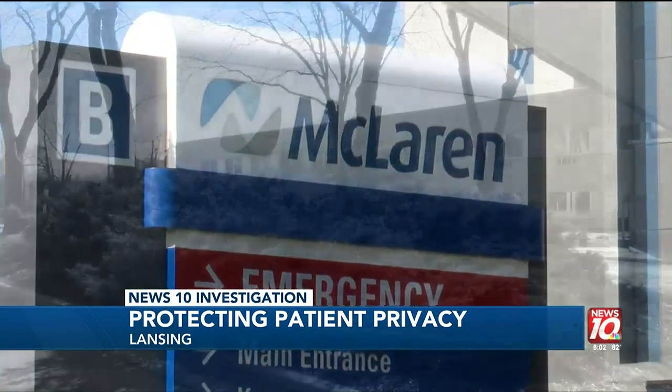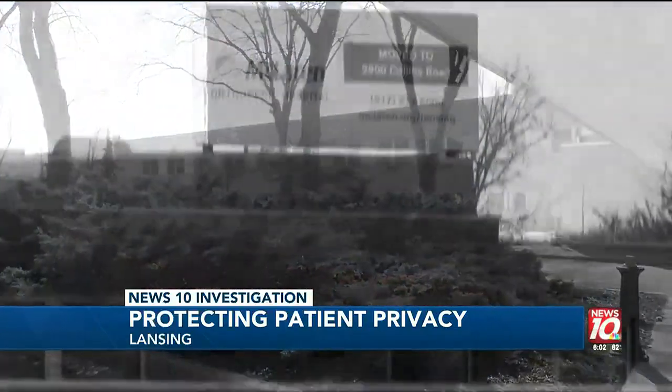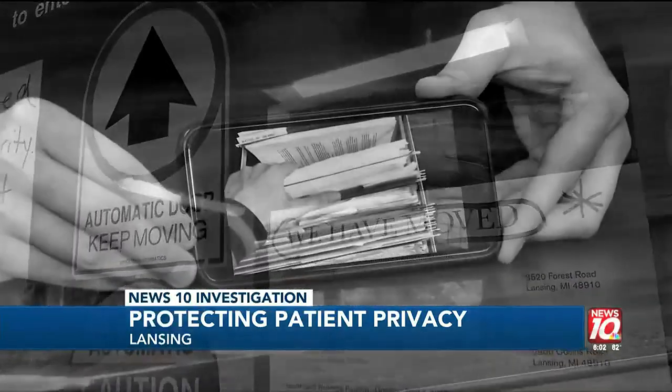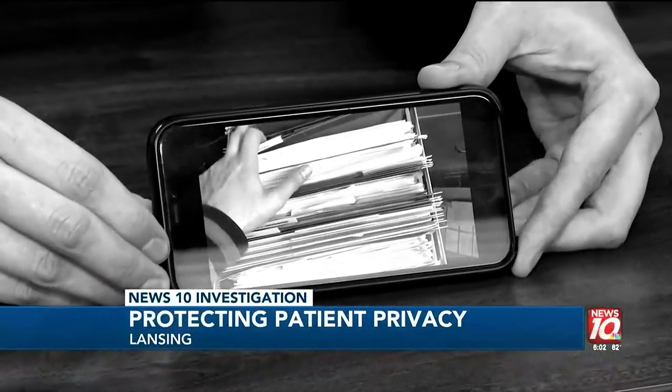Whether that patient information is in printed form, or within their medical record information, or even within the data being held in the storage of the medical record system — Michelle McDonald is a compliance officer at Michigan State University Health Care. She's not connected to the alleged breach at McLaren, but she says hospitals, doctor and dentist offices, pharmacies, and anyone who handles personal medical information has a responsibility to make sure this information doesn't get into the wrong hands. She noted: 'We have physical safeguards in place, including proper disposal of protected health information. All locations have shred bins where our staff can essentially dispose of those records.'